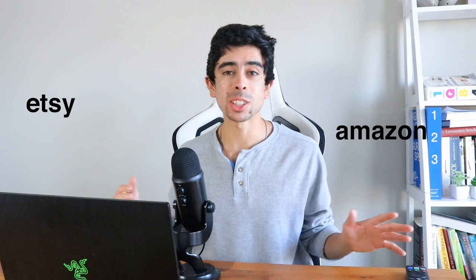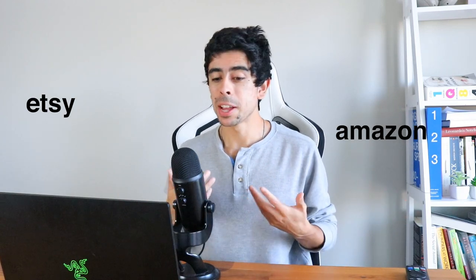Sure, you got Amazon. Sure, you got Etsy. And if you don't have any sort of marketing experience, that is probably a decent place to start. However, they do prevent you from actually owning your customer list and really just building a community. And because of that, I believe Shopify is the number one place to build a business when it comes to physical products.